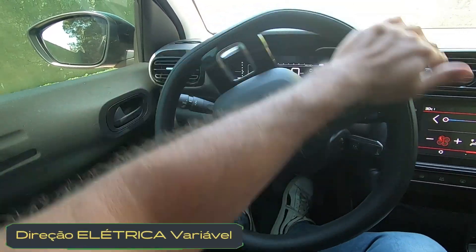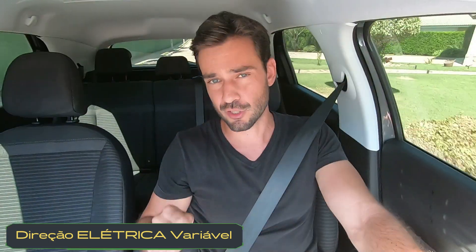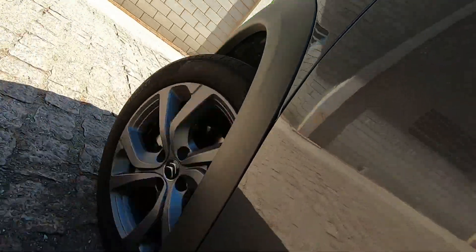A direção é elétrica variável. De todos os carros que já filmei no canal, certamente ela é a mais leve de todas, transmitindo muito conforto para quem está dirigindo. E lembrando que ela é progressiva: quando o carro vai ganhando velocidade, ela vai enrijecendo.